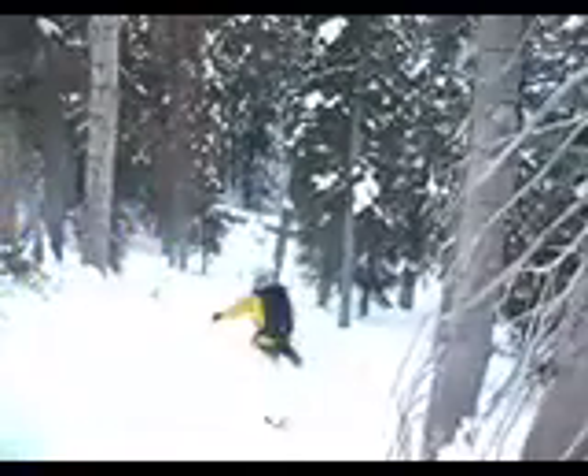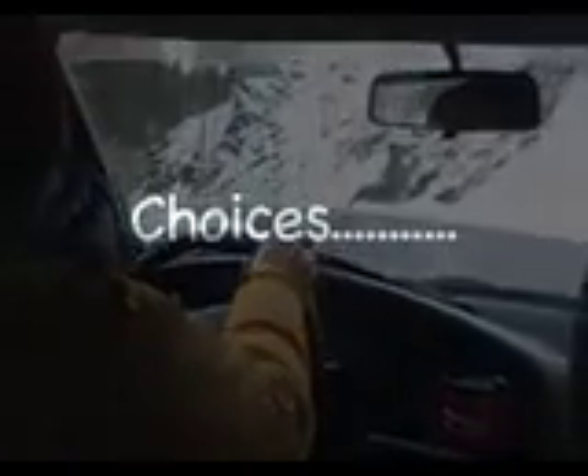And with that we headed home. But in the car ride on the way down, Bruce gave me one last thing to think about in making my choice about the backcountry. Driving this road is way more dangerous than avalanches, I think. I'd much rather take my chances with something where I have some control over.